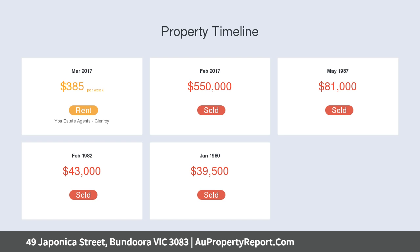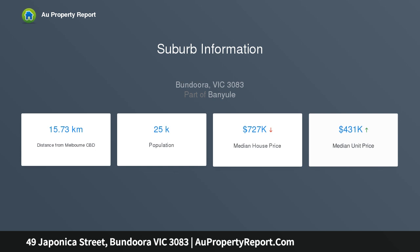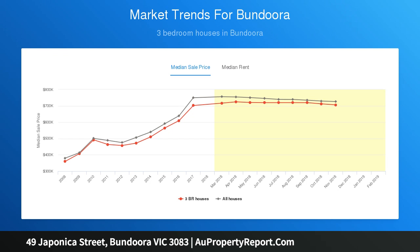Further includes an oversized covered entertaining area at the rear, plus a low maintenance backyard with two storage sheds with road pedestrian access, making it perfect for entertaining. A full length side driveway with carport conveniently houses three cars off the street.